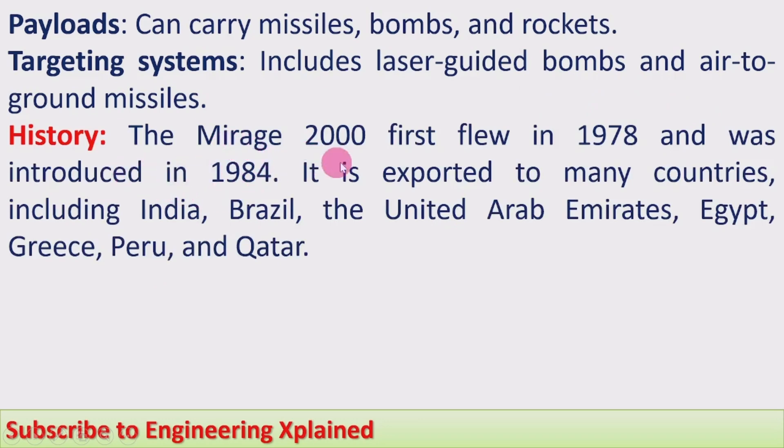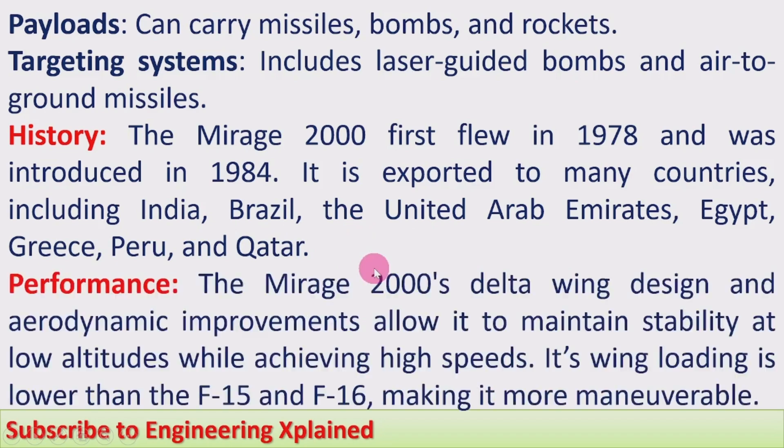The Mirage 2000 first flew in 1978 and was introduced in 1984. It has been exported to many countries including India, Brazil, the United Arab Emirates, Egypt, Greece, Peru, and Qatar. India inducted the Mirage 2000 in 1984 itself.